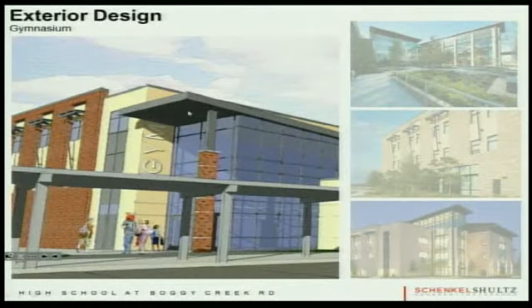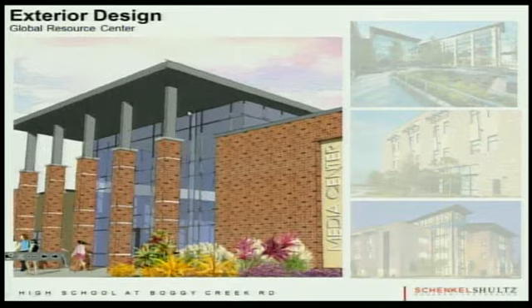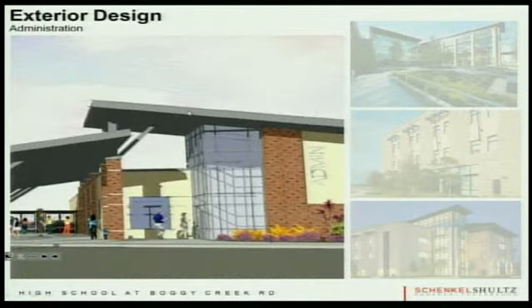These are quick images showing the GEM for the entry — picking up on brick accents, layering, and glass tower elements emphasizing where the entries are. The auditorium space picks up the same idea with columns, exposed structure, steel beams, and layering. We're not going to have the whole building in brick — select areas to stay on budget. The Global Resource Center entry and the administration wing also pick up on those same concepts emphasizing entryways with glass, tower, and exposed steel. We're trying to apply these concepts to give this project its own unique flair.